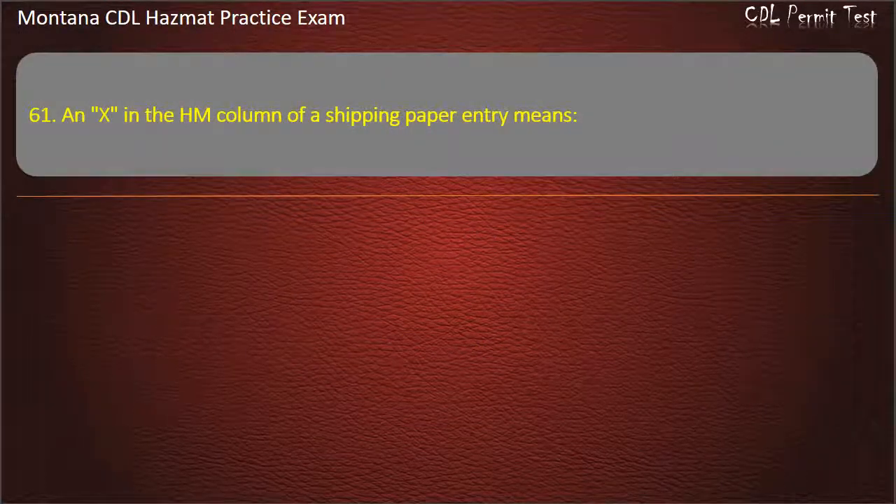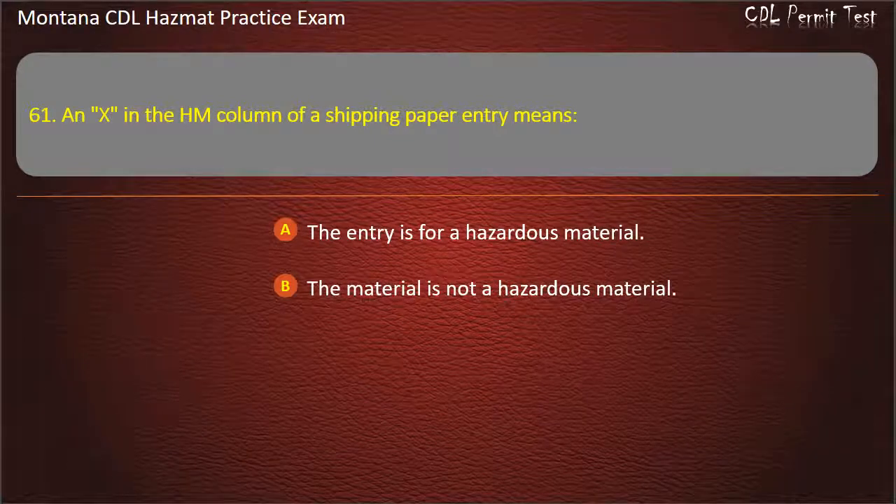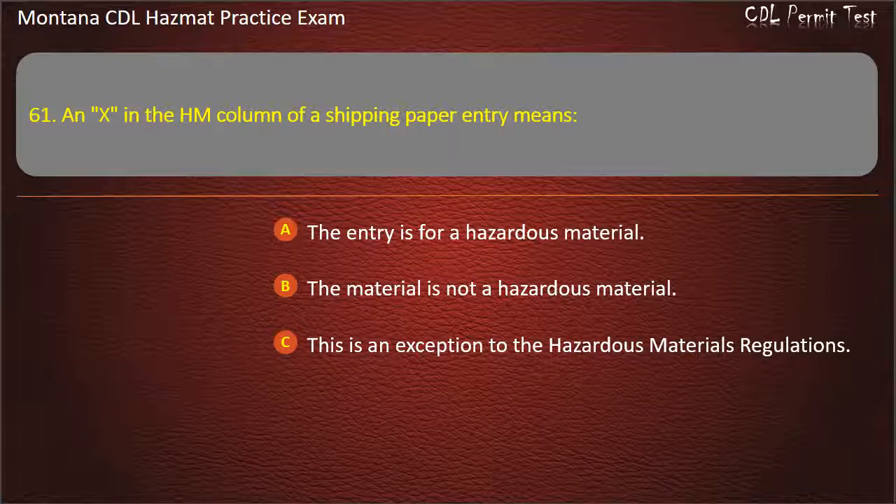Question 61. An X in the HM column of a shipping paper entry means: the entry is for a hazardous material; the material is not a hazardous material; or this is an exception to the hazardous materials regulations. Answer: The entry is for a hazardous material.